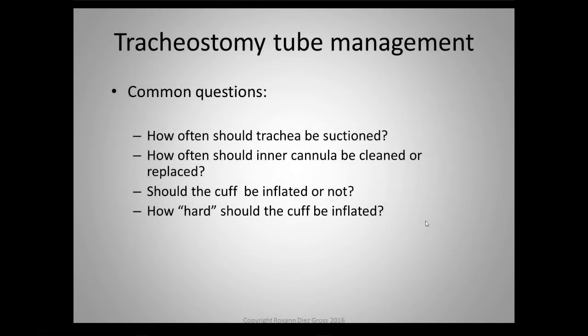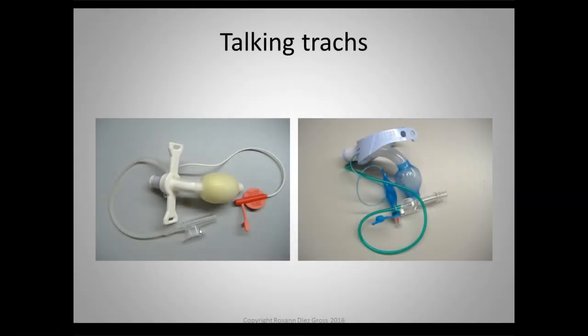Should the cuff be inflated or not? This depends, and I will go over when the cuff is inflated and how it is inflated. Just because there's a cuff on a tracheostomy tube doesn't mean it has to be inflated. Regarding how hard the cuff should be inflated — I'll be showing you the pilot balloon, which is an indication of the air in the cuff. However, palpating or pressing on the outer pilot balloon doesn't tell you anything about cuff inflation, and this is a practice that should be avoided. There is research on the topic. When you see two lines on the trach tube, that's a talking trach — let me show you how they work.